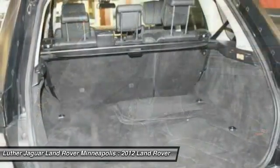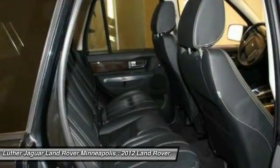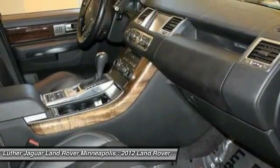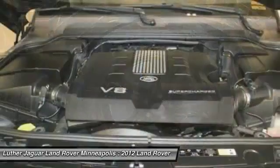We refinished the wheels in gloss black, performed PDR on a door ding, and completed full interior and exterior reconditioning to get as close to perfect as possible. Hurry in — this Sport won't last long.